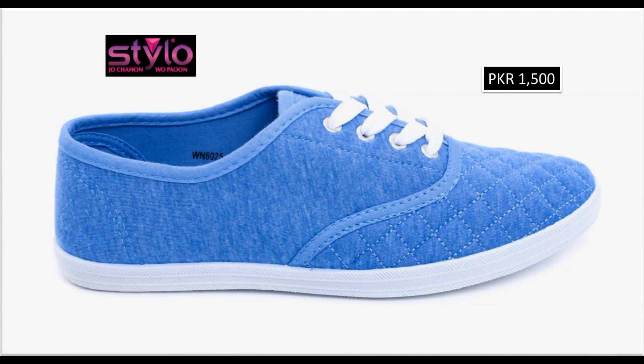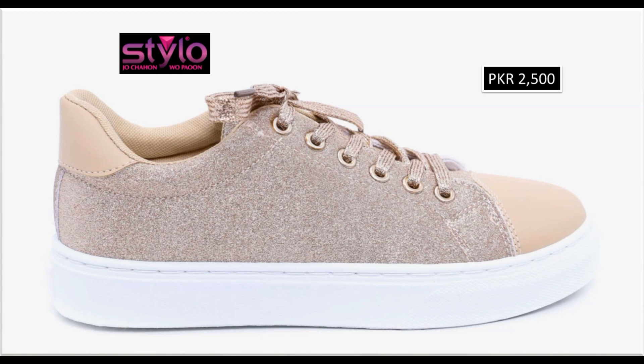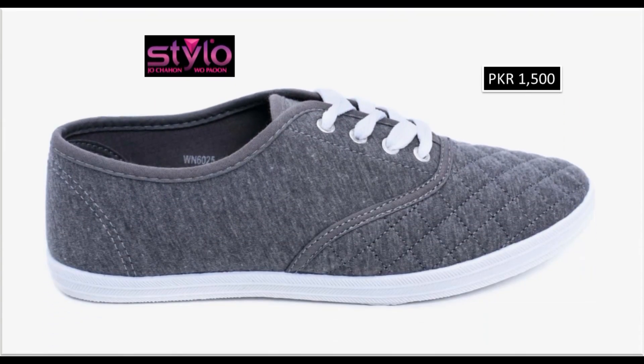Agar aapko ye video achi laghi to please isko like karna hai, share karna hai, aur mujhe comment karke bhi batayen. And if you are new here in my channel, please subscribe and press the bell icon for getting notifications of new uploads. Gray color ka ye sneaker dekhen — fifteen hundred rupees price.